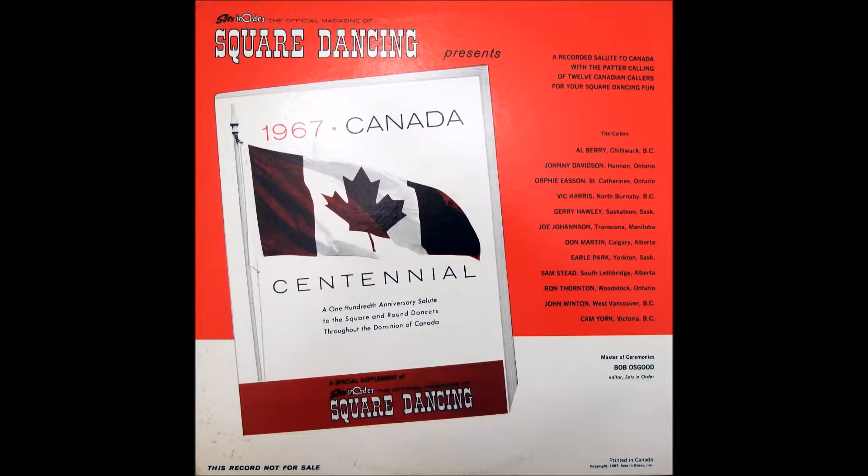Welcome to the second half of the square dancers' version of Expo 67, and here calling for you from Hannon, Ontario, is Johnny Davidson.